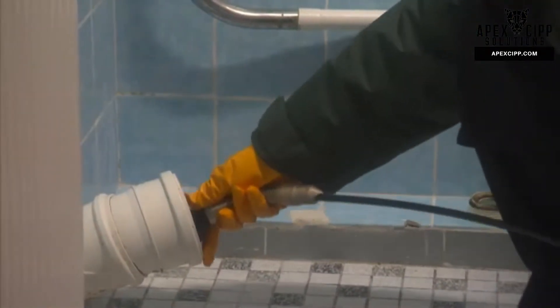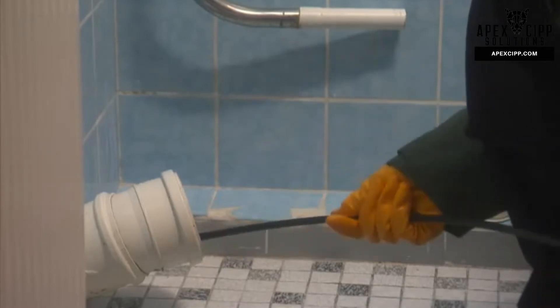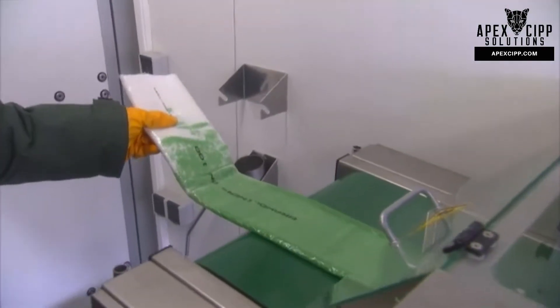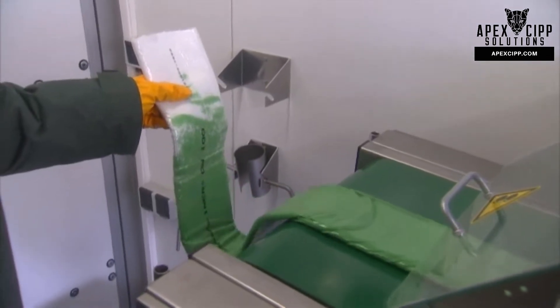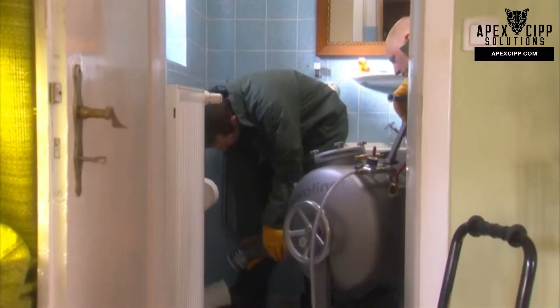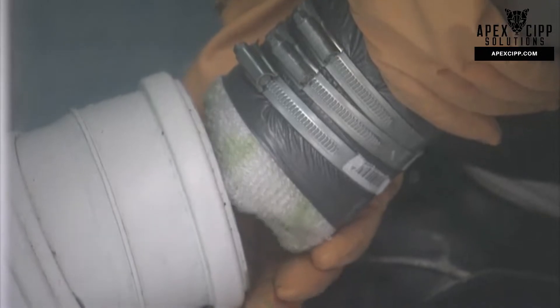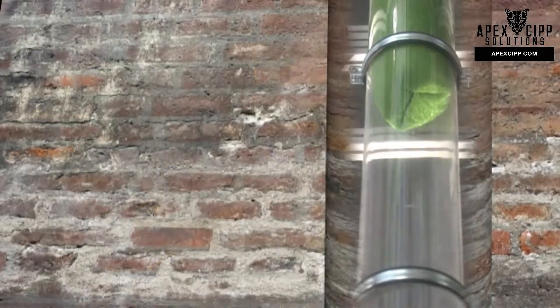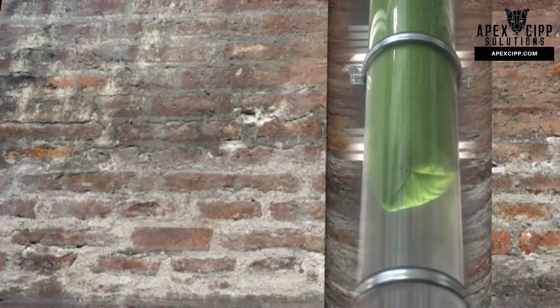The rehabilitation process simply requires an access point, which may be a toilet connection. When rehabilitating vertical pipes, the Bravo Liner is impregnated with resin and then inserted into the defective pipe using compressed air. The flexible liner optimally adapts to the old pipe. All existing and potential damage is eliminated.